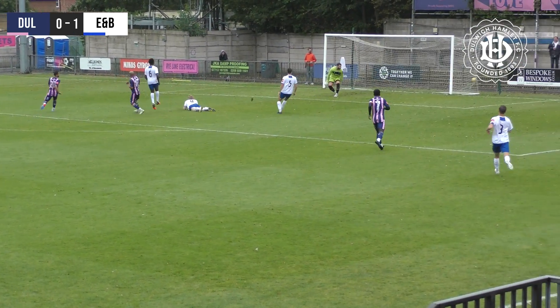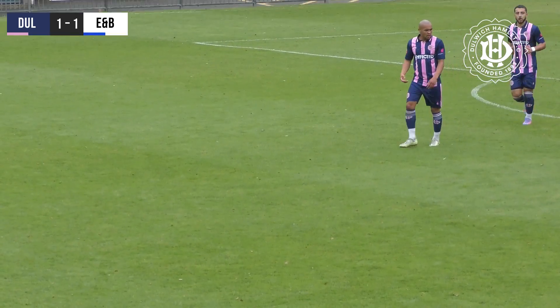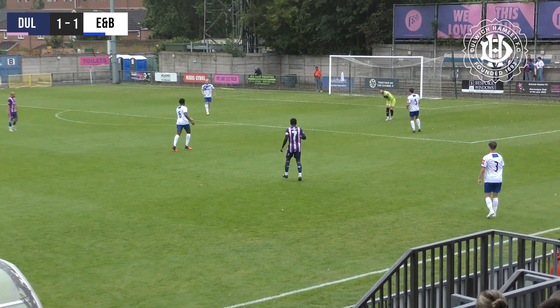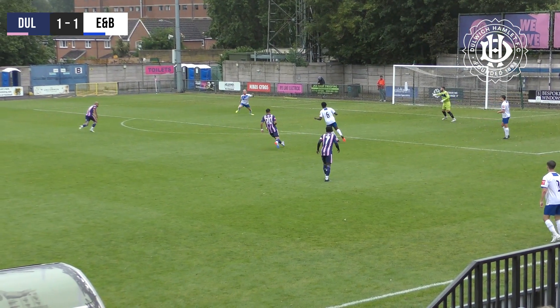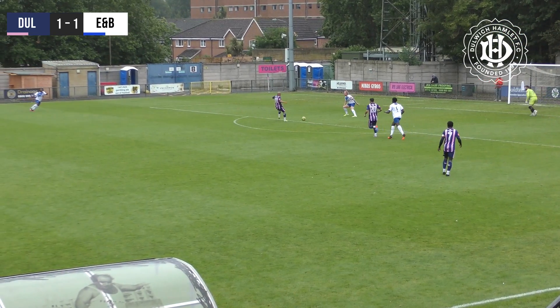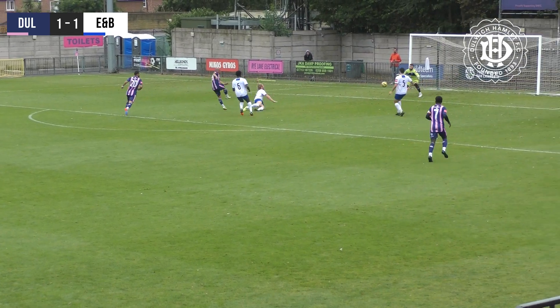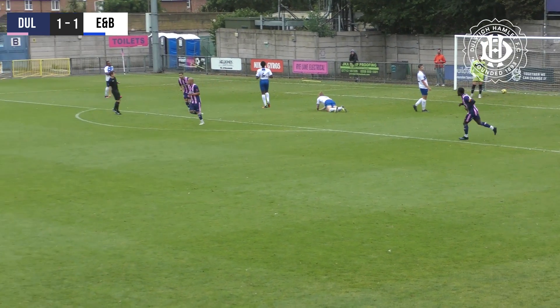Chance here for Dulwich to equalise and they do. Elliott Romain, signed during the week, has thumped a leveller. Dulwich almost from the kick-off have levelled matters — inside a minute of going behind. Erith and Belvedere shot themselves in the foot and that's an emphatic strike. That's a good way to introduce yourself to the team, scoring your first goal. But it did come from a mistake as well.